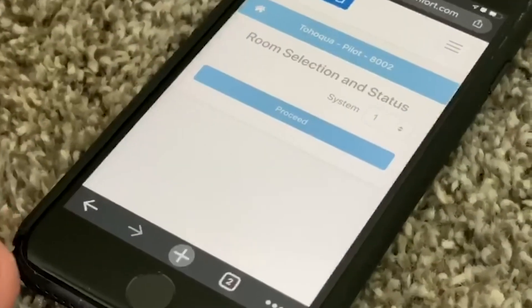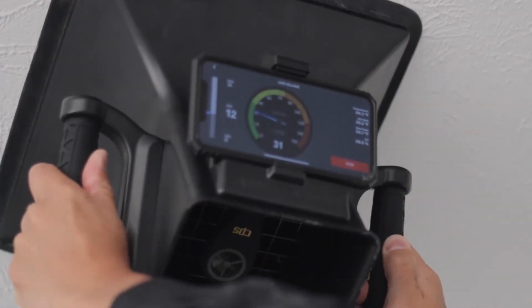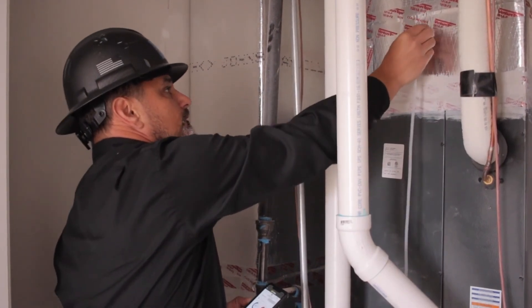RIA's cloud-based RIA Verify app balances the typical home in less than a half hour, confirming that system air flows meet the design performance and making any final adjustments a breeze.